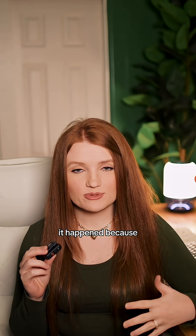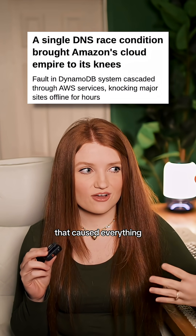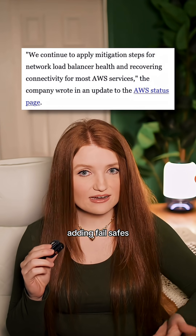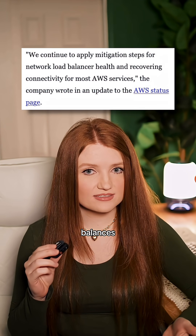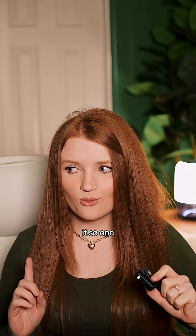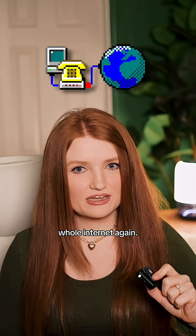Amazon said it happened because of a hidden race condition that caused everything to spiral out of control. Amazon says they're now rewriting that automation, adding fail safes to their load balancers, and testing a new recovery system for EC2 — basically making it so one line of code can't affect the whole internet again.